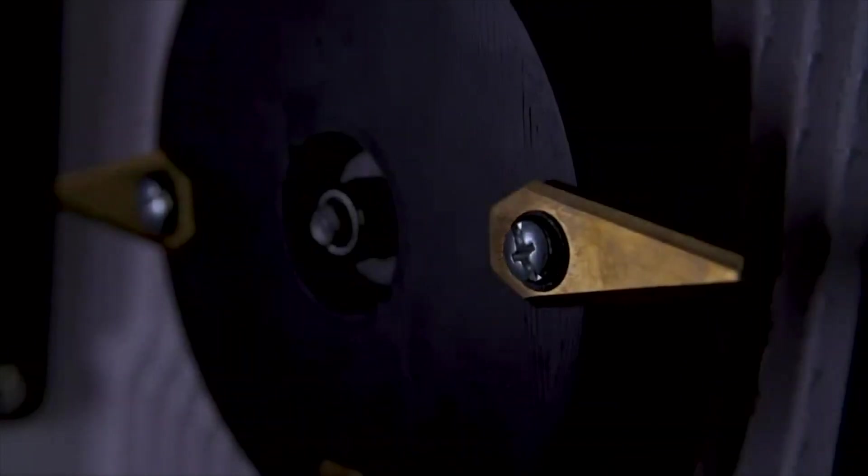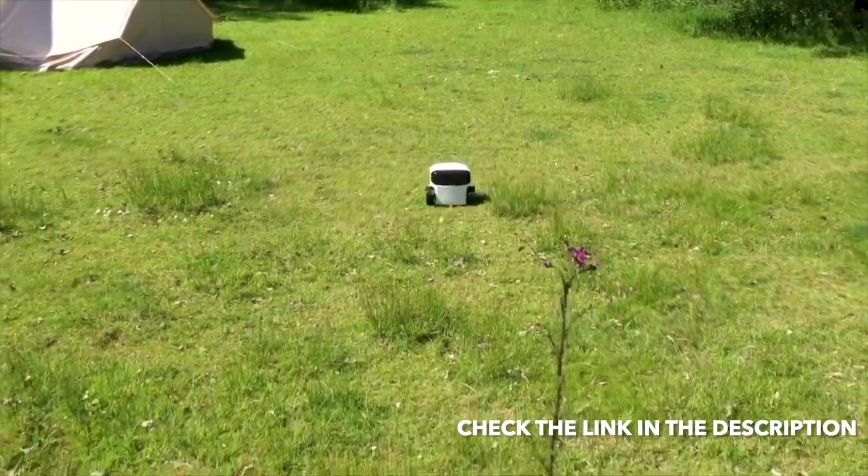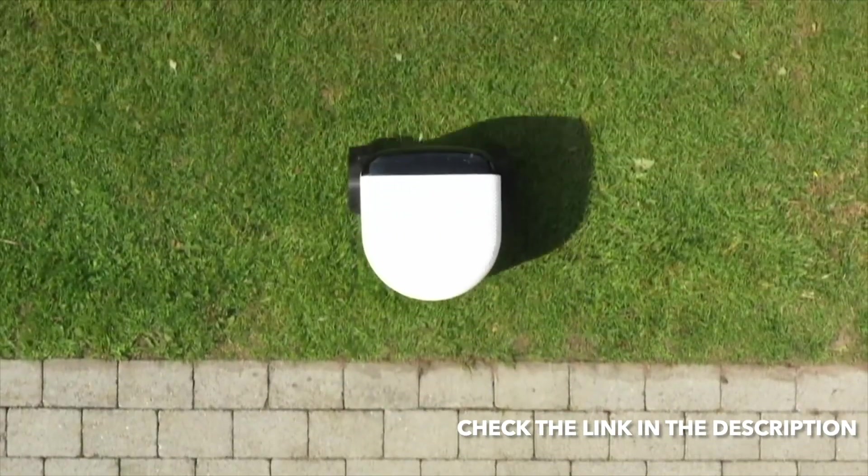You probably know robotic lawnmowers — it's a lot of work to dig in their perimeter cables, and eventually they'll chop up any of your belongings in your yard. Not to mention their technology is more than 25 years old. Forget everything you know about robotic lawnmowers. The world's first and only autonomous lawn robot — it doesn't need a perimeter cable, mows in straight lines, and also mows borders.